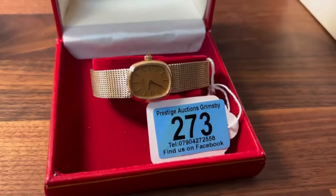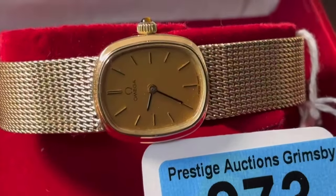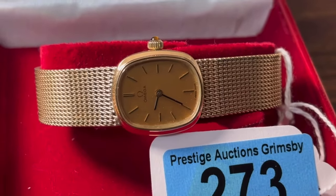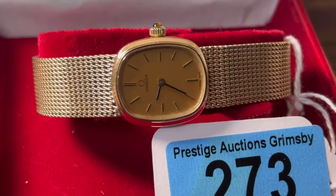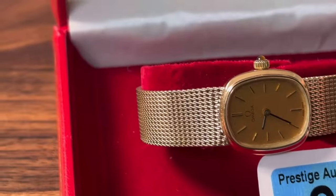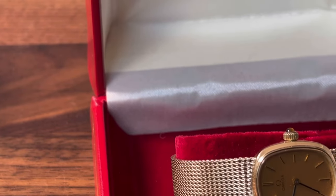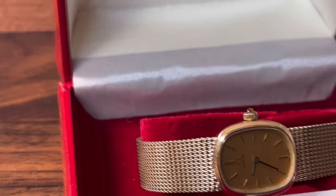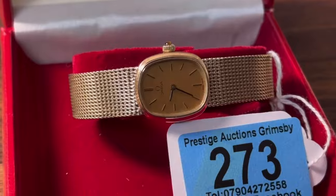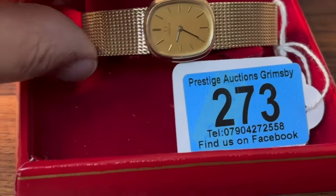And there you go - it reveals this absolutely stunning ladies Omega nine carat gold watch. These smaller cocktail watches were quite big back in the day. I believe this one was bought in 1981 - so that's 43 years ago - and it's been kept in extremely good condition.